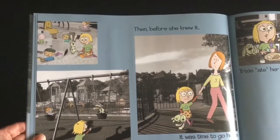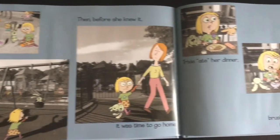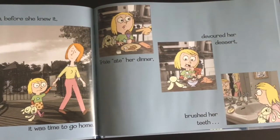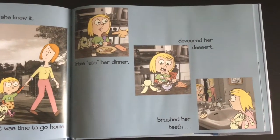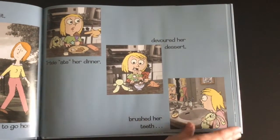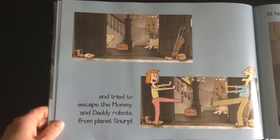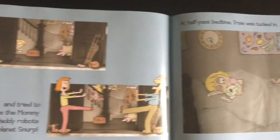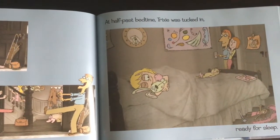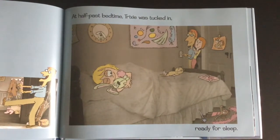Then, before she knew it, it was time to go home. Trixie ate her dinner, devoured her dessert, brushed her teeth, and tried to escape the Mommy and Daddy robots from Planet Snurp. At half past bedtime, Trixie was tucked in, ready for sleep.